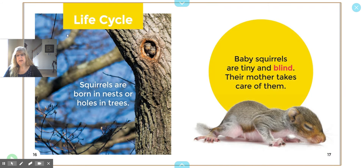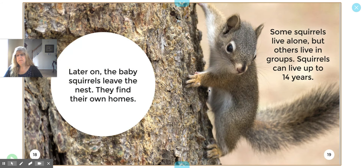The Life Cycle — there's another header. They're peeking out of the hole. Squirrels are born in nests or in holes in trees. Baby squirrels are tiny and blind — blind means they can't see. Their mother takes care of them. Later on the baby squirrels leave the nest and find their own homes. Some squirrels live alone, but others live in groups.